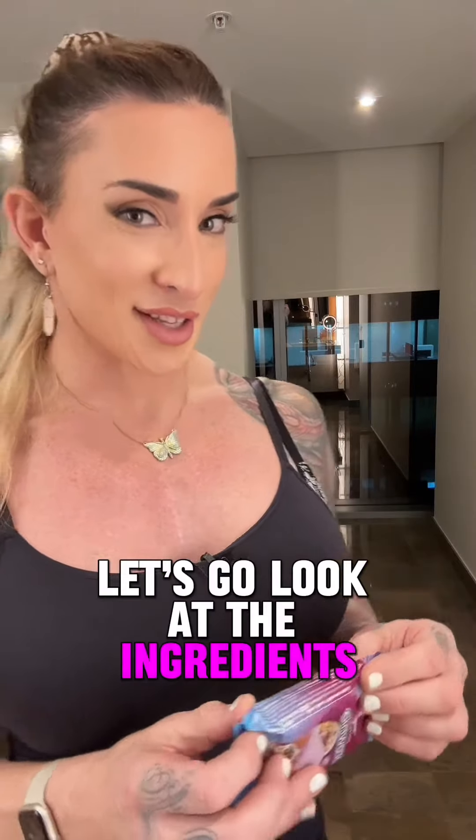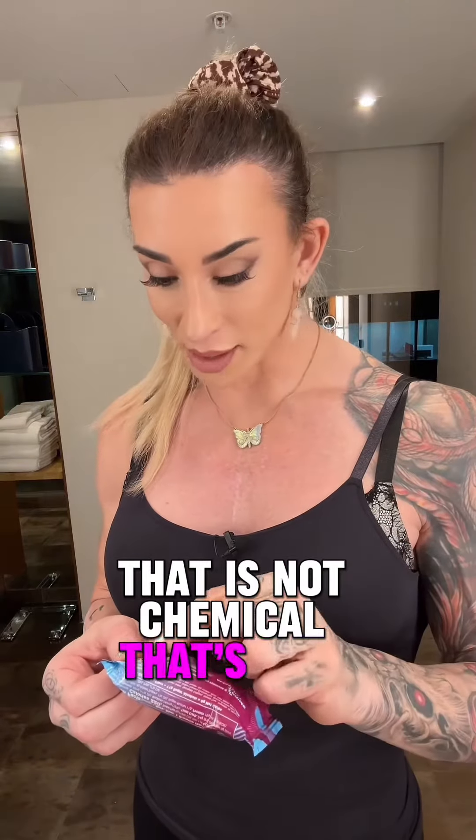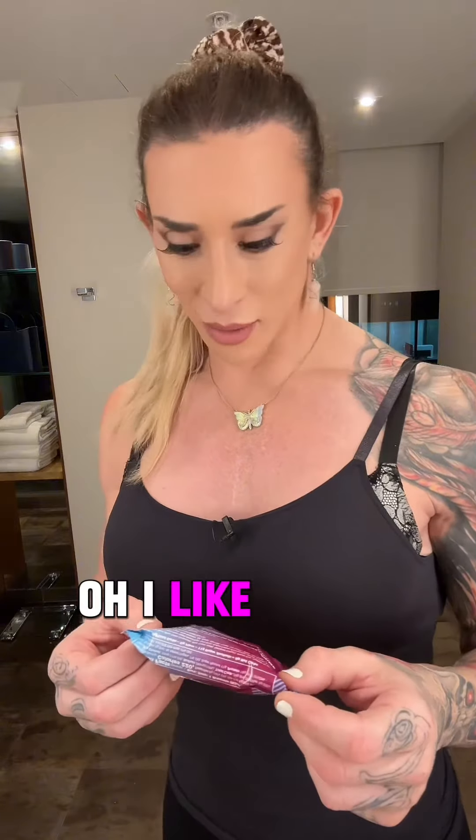Only four grams of added sugars. Let's look at the ingredients — almond flour, oh that's a plus. Artificial sweetener, that's okay. Liquid whole eggs, I like that. Brown sugar and corn syrup — that's where those four grams of added sugars are coming from.